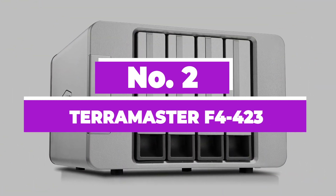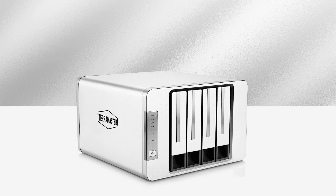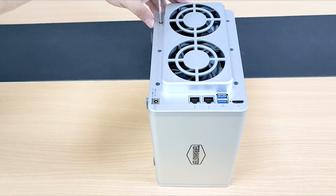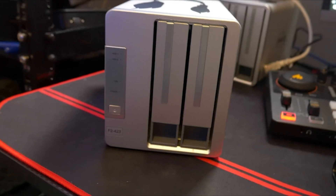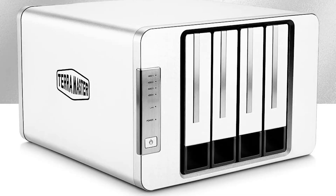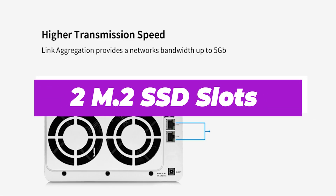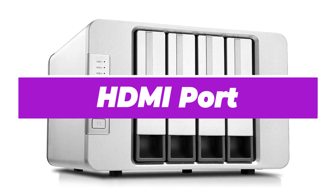Number 2: TerraMaster F4-423. TerraMaster is known for producing some of the best value NAS in the industry. You'll frequently find its enclosures undercutting the competition, especially Synology. The TerraMaster F4-423 is a powerful server with impressive specifications for the price. It features an Intel Celeron N5095 quad-core processor capable of boosting up to 2.9GHz, joined by 4GB of DDR4 RAM which can be expanded up to 32GB. The four bays are great for installing high-quality 3.5-inch drives, and two M.2 SSD slots are available for caching or expanding the storage pool. Two 2.5GbE ports are available, as well as a dedicated HDMI port.